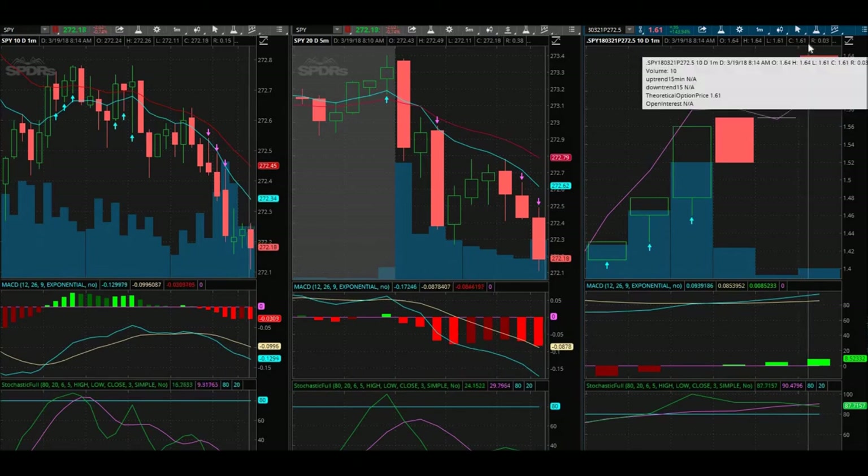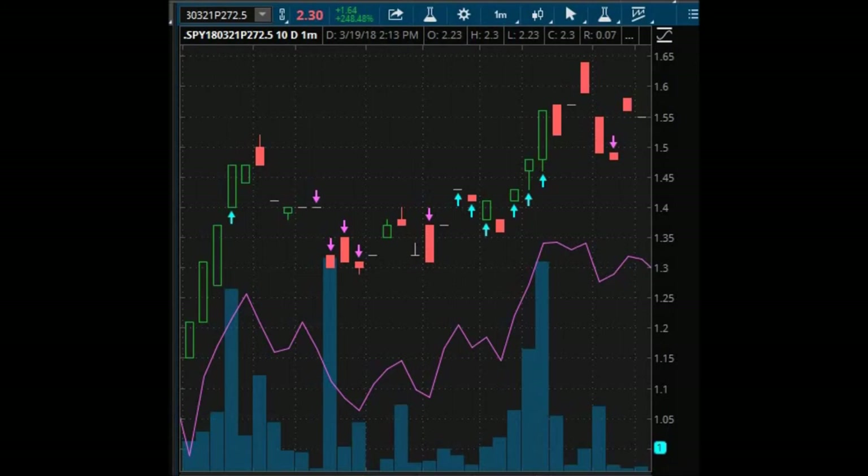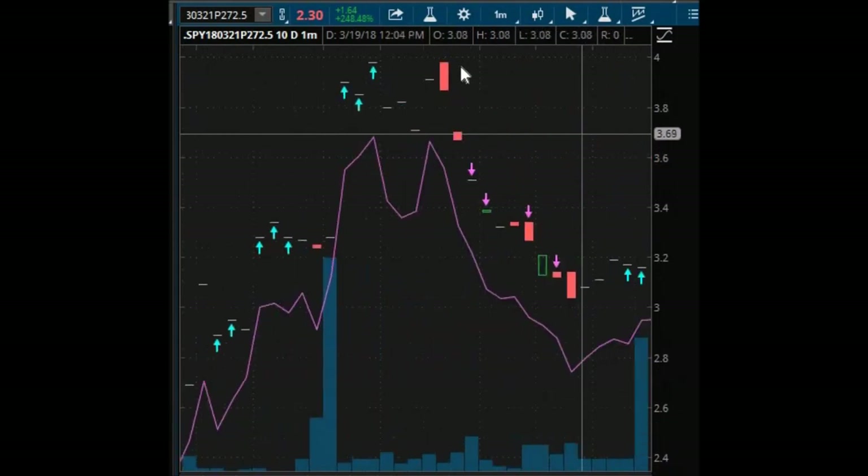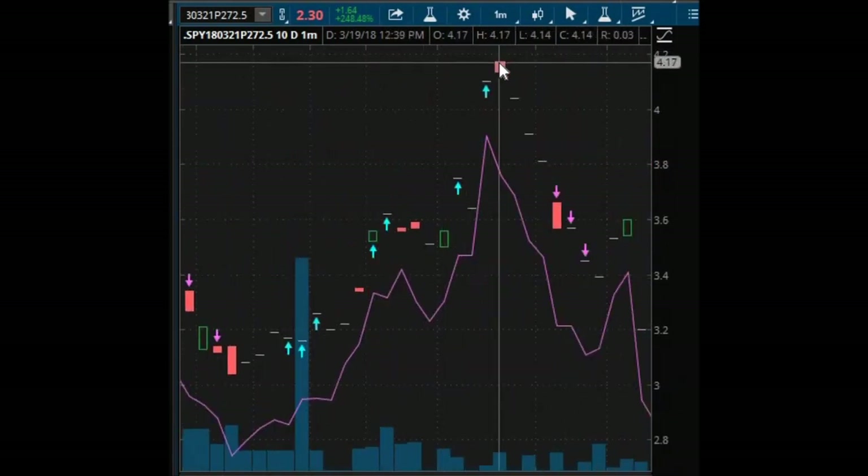Before I let you guys go, I noticed something I wanted to record. I didn't watch the markets after I placed the trade — I just got back to my computer about 30 minutes ago and holy moly, the markets moved down today. I traded it right here — bought right there at $1.43 and sold at $1.53. You saw it hit $1.64. Well, check this out guys — it hit $2.03, and it didn't stop there. It went all the way to $4.17 after I had bought my put at $1.43.